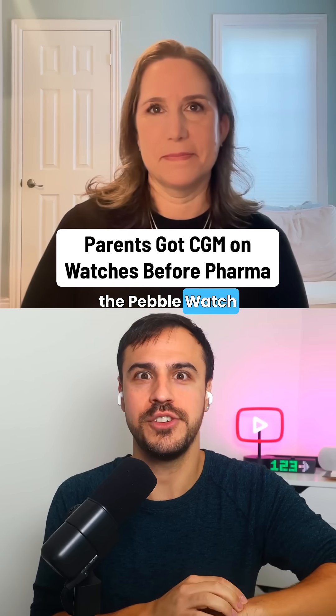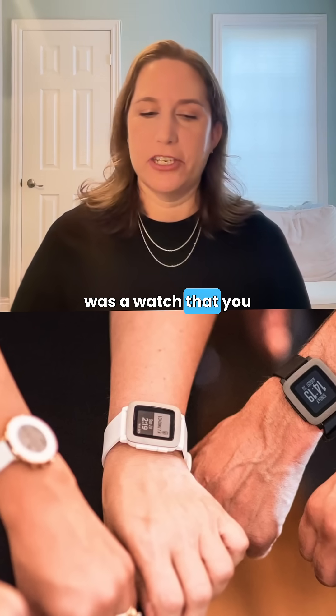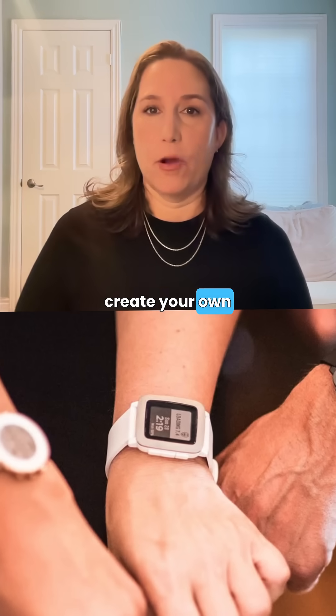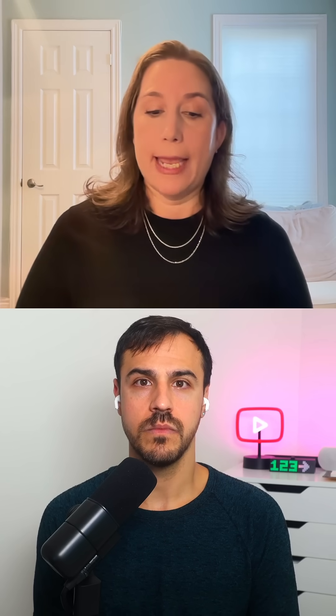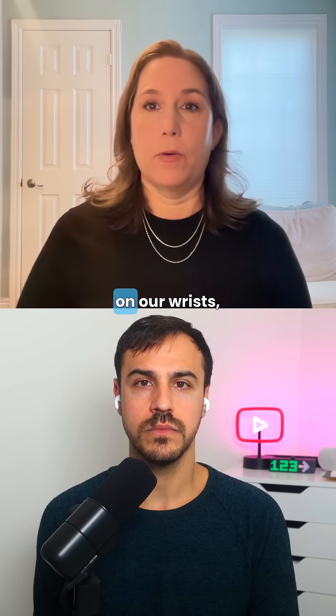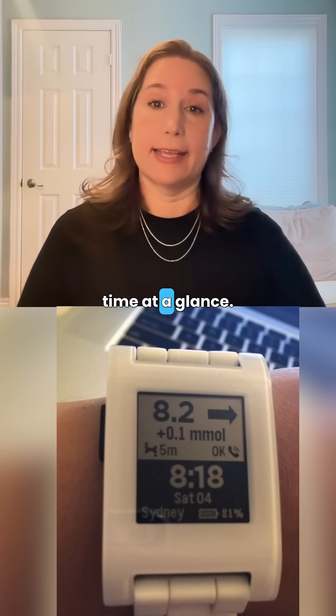Tell everyone what the Pebble Watch was. So the Pebble Watch was a watch that you could write code for, so that you could create your own watch faces. And it was the way that we were able to have information from Night Scout on our wrists in real time at a glance.